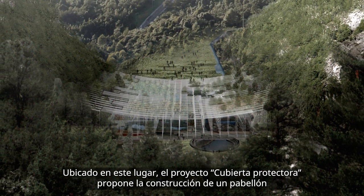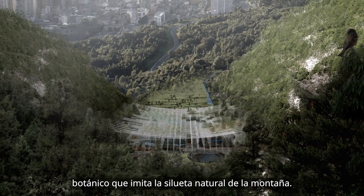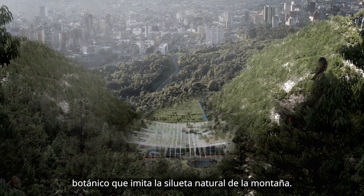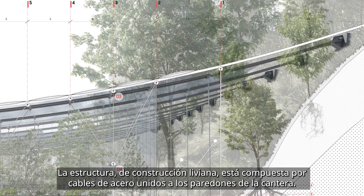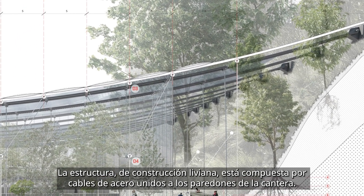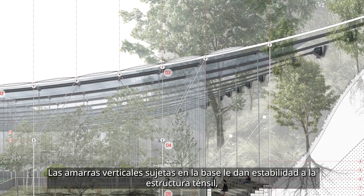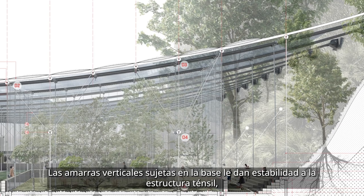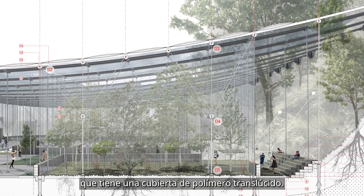Here the project Protective Canopy proposes the construction of a botanical pavilion that recalls the natural silhouette of the mountain. The structure of the lightweight building consists of steel cables attached to opposing quarry walls. Vertical ties anchored to footings lend stability to the tensile structure, which is covered with a translucent polymer cushion layer.